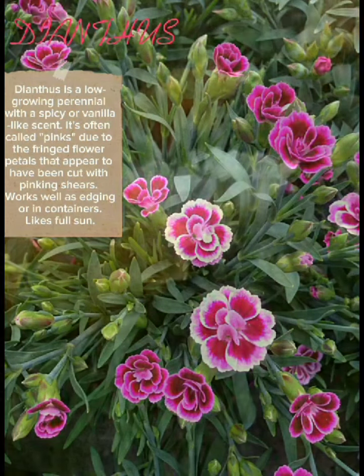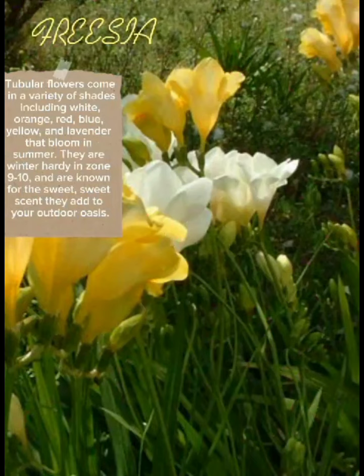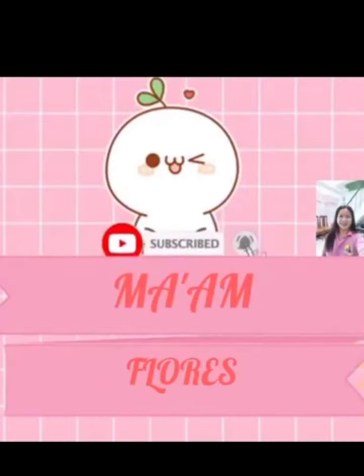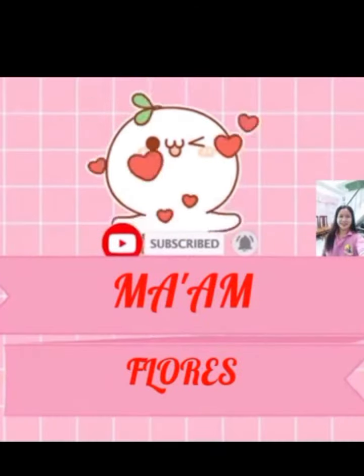Tubular flowers come in a variety of shades including light orange, red, blue, yellow, and lavender, blooming in summer. They are winter hardy in zones 9 to 10 and are known for the sweet scent they add to your outdoor oasis. Thanks for watching — please subscribe to my channel, Mum Flores.